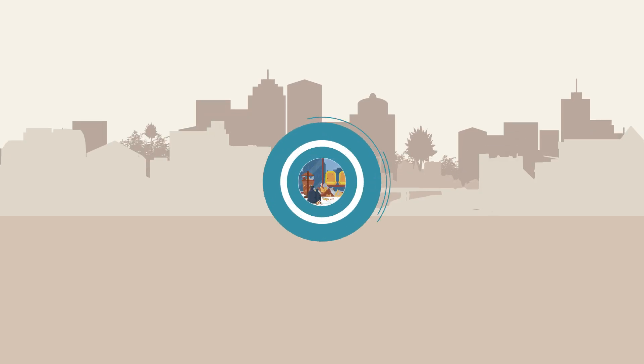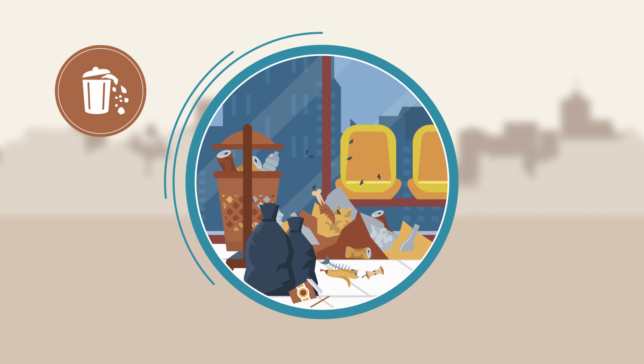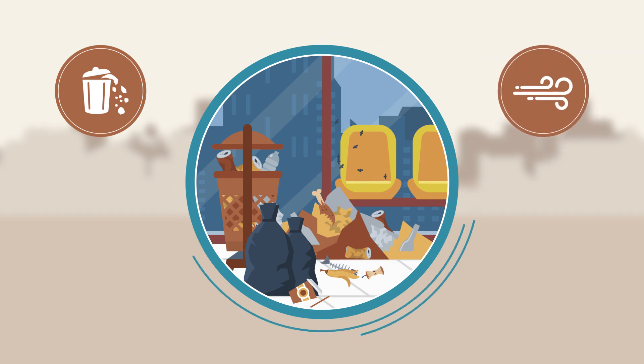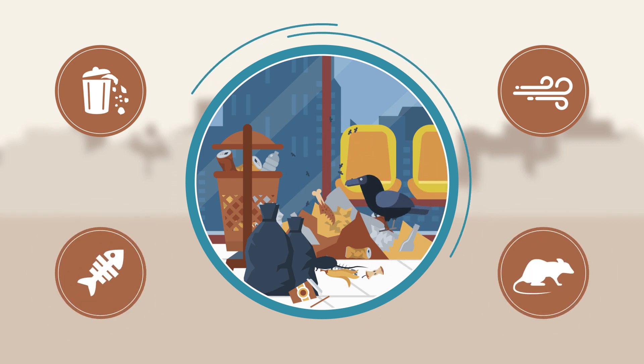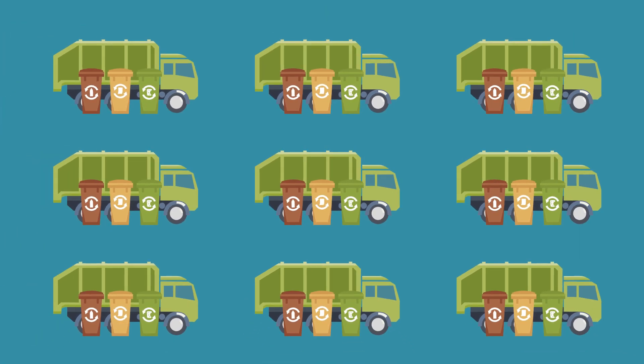If you walk along our streets, you often see litter on the ground and not in the bins. Rubbish doesn't fit in the bins and gets blown around by the wind, creating unsanitary conditions that attract dogs, birds and rodents. The city has to spend a lot of money on a large fleet of vehicles to service all these bins.